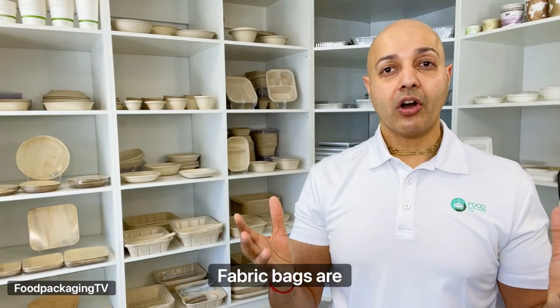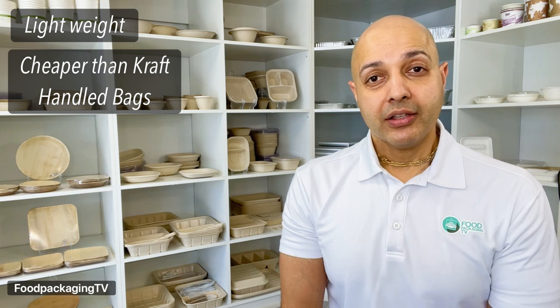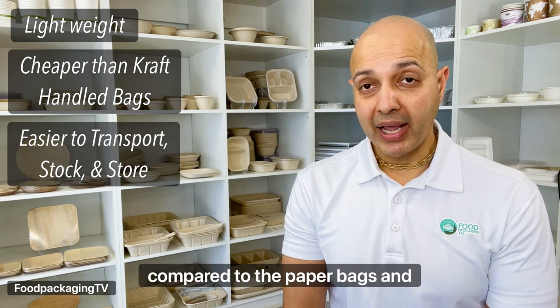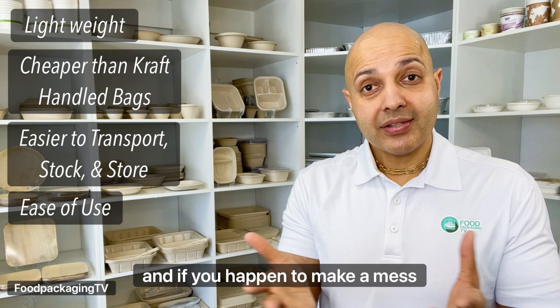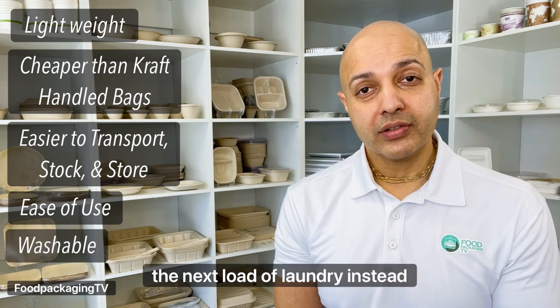Fabric bags are lightweight and a cheaper option than craft handle paper bags. They're a lot easier to transport, stock, and store compared to the paper bags. And for the customer, they're much easier to fold and reuse. And if you happen to make a mess inside a bag, you can always run it through the next load of laundry instead of tossing it out.